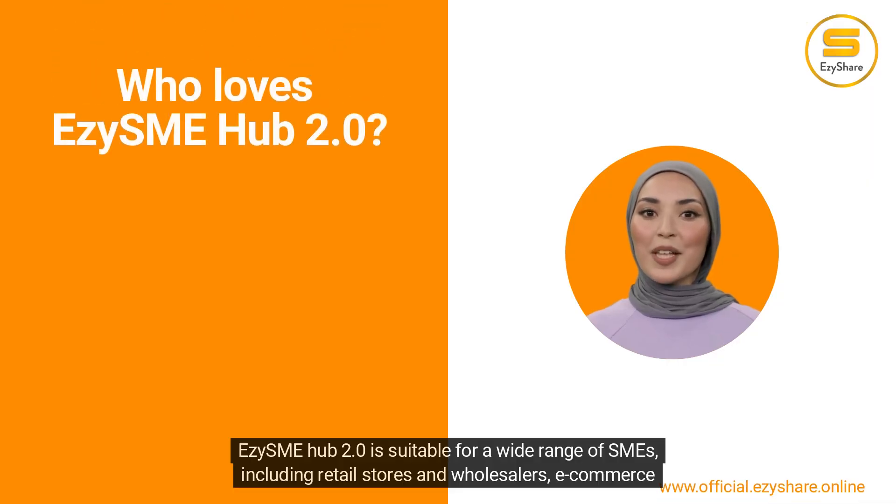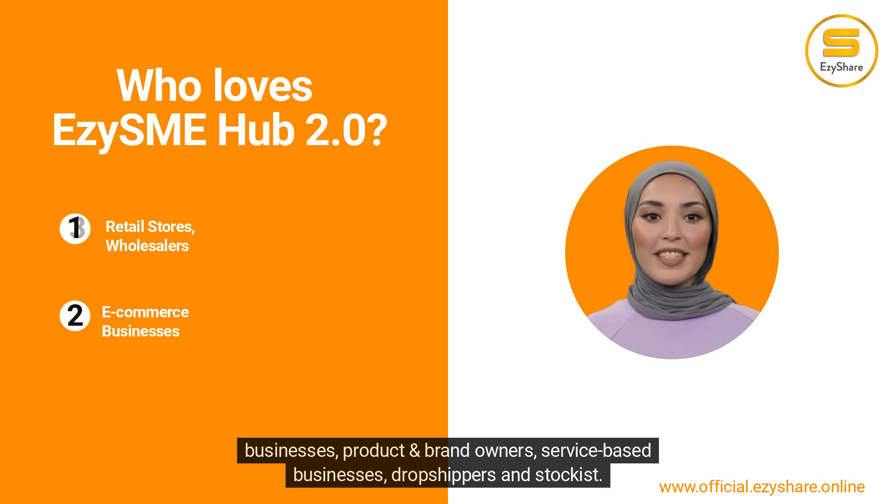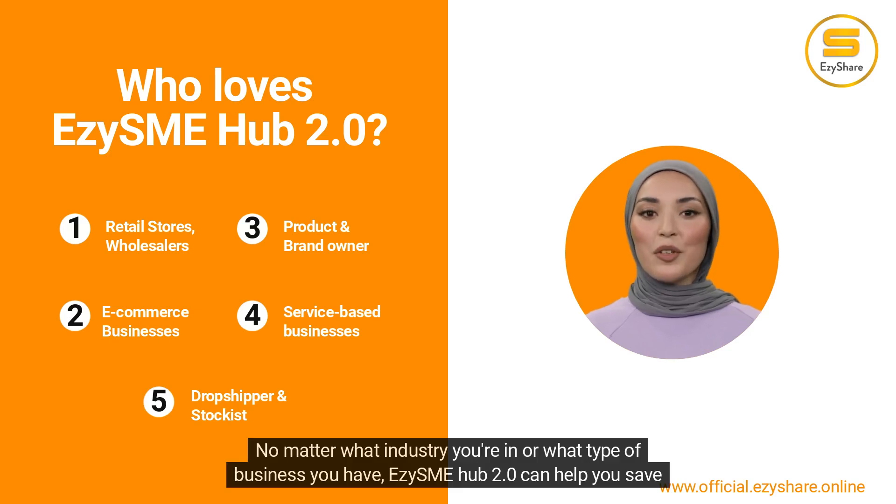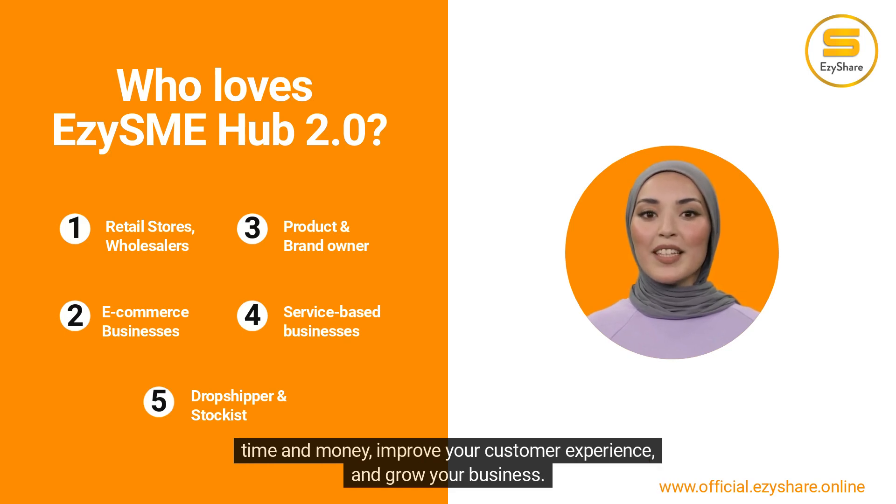Easy SME Hub 2.0 is suitable for a wide range of SMEs, including retail stores and wholesalers, e-commerce businesses, product and brand owners, service-based businesses, and dropshippers and stockists. No matter what industry you're in or what type of business you have, Easy SME Hub 2.0 can help you save time and money, improve your customer experience, and grow your business.